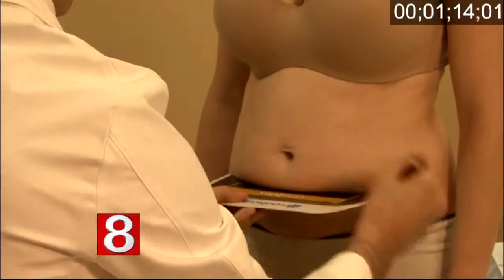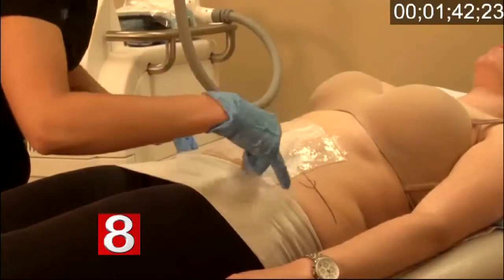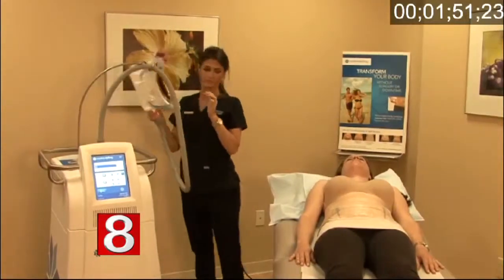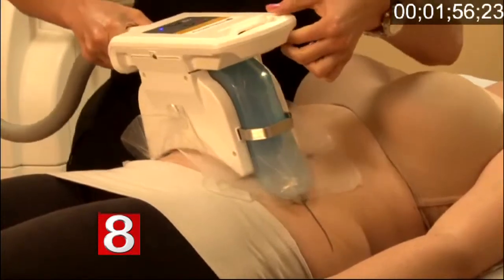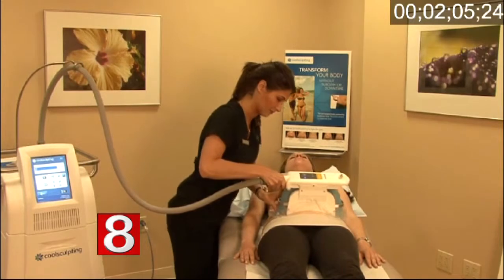So what does it feel like when it's actually happening? It's this applicator, and the way I test the area to be treated is if I can kind of pinch the area of fat, then it can get into the applicator. We put a cooling gel pad on the patient, which protects the skin, and then this device uses a suction pressure — it sucks the roll of fat in, and then we start the cooling process. It gets chilly, it gets cold. Some people compare it to sticking their hand in a bucket of ice water, but that doesn't last more than about five to ten minutes. Then the area goes completely numb.